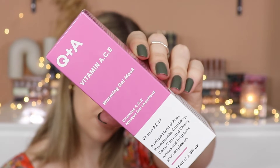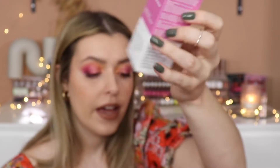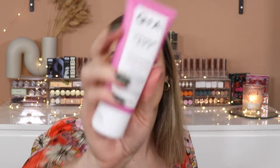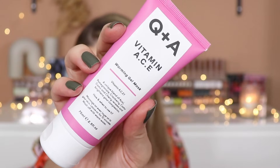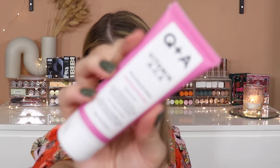Next is the Q&A Vitamin ACE Warming Gel Mask — I think it's full size, retailing for £8.50. It says to unwind with this antioxidant-rich face mask packed with superfood ingredients. The mask warms your skin on application, then turns milky as you wash it away — highly moisturising and deeply nourishing, perfect for a relaxing evening. I love a face mask. The packaging feels really nice, soft-touch plastic. It's very clinical-looking, very Dr. Jart-esque — colourful but clinical. I like it.